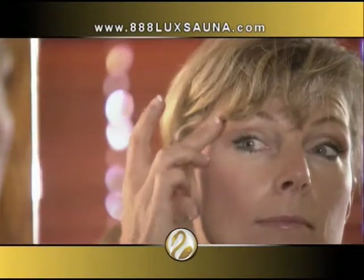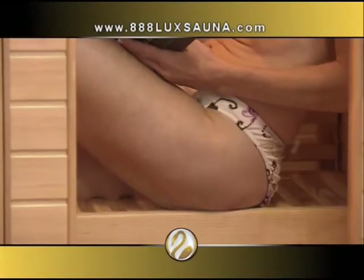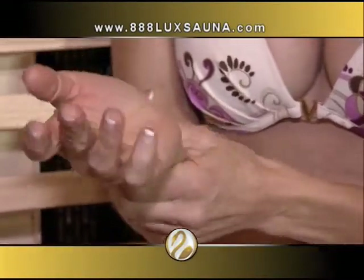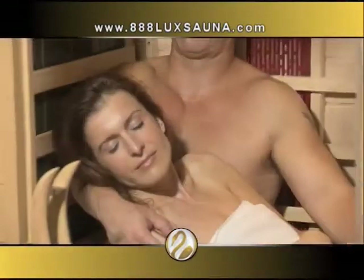After your first session, tighter, younger-looking skin — fine lines, scars, and acne become less visible. Cellulite begins to disappear before your eyes. And if you suffer arthritis, back or neck pain, or sciatica, wow, you'll love using Luxana.